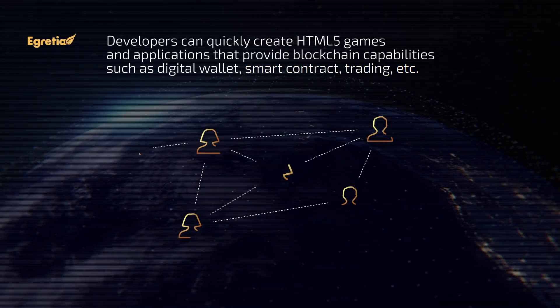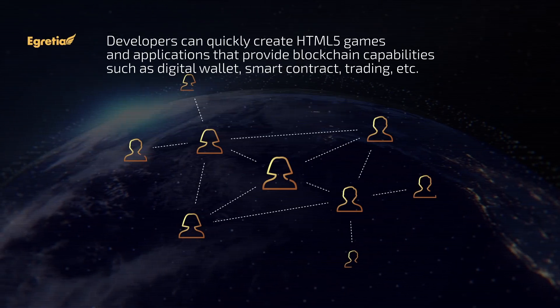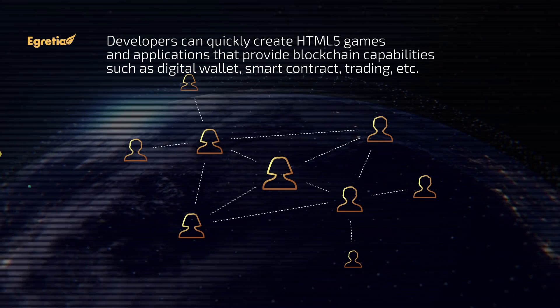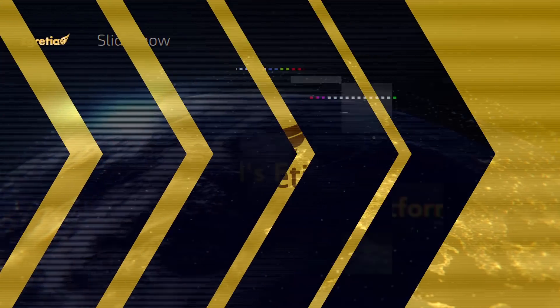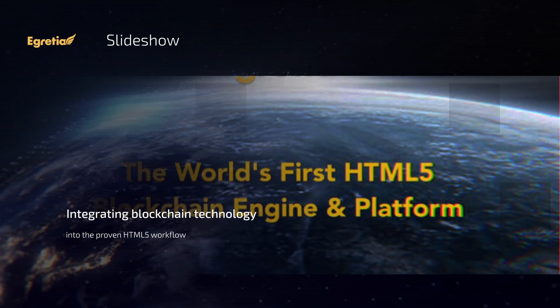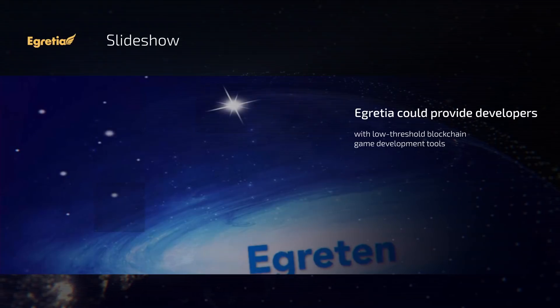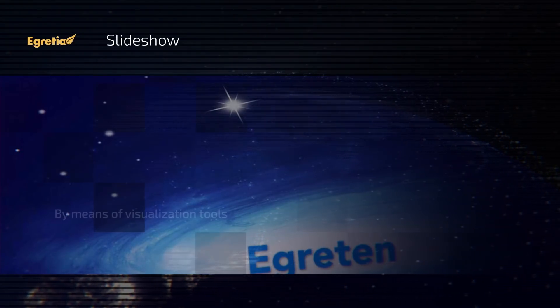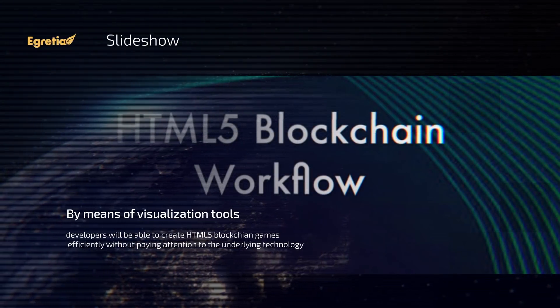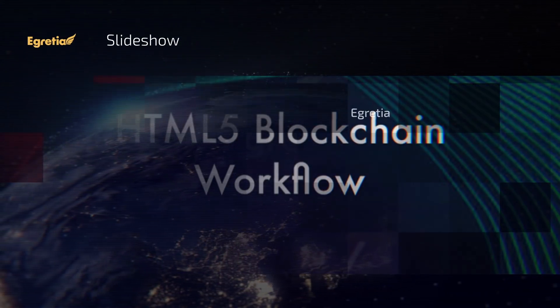Developers can quickly create HTML5 games and applications that provide blockchain capabilities such as digital wallet, smart contract, trading, etc. Integrating blockchain technology into the proven HTML5 workflow, eGretia could provide developers with low-threshold blockchain game development tools. Developers will be able to create HTML5 blockchain games efficiently without paying attention to the underlying technology.